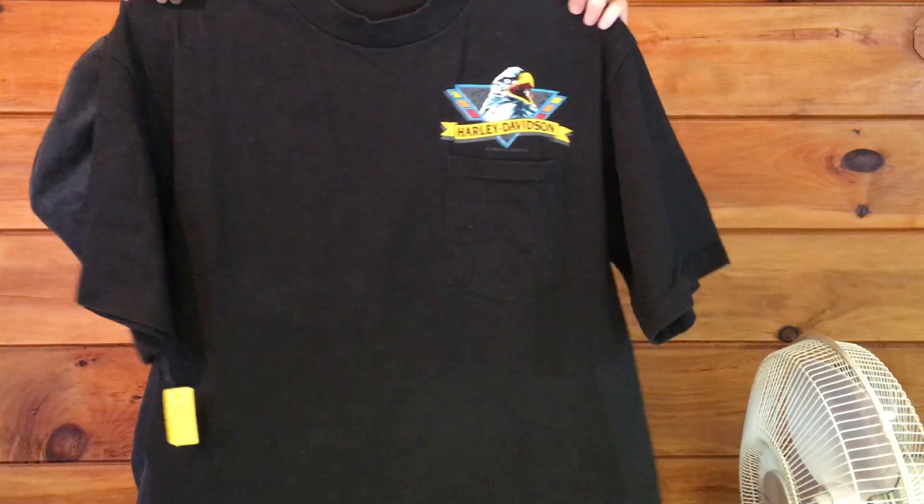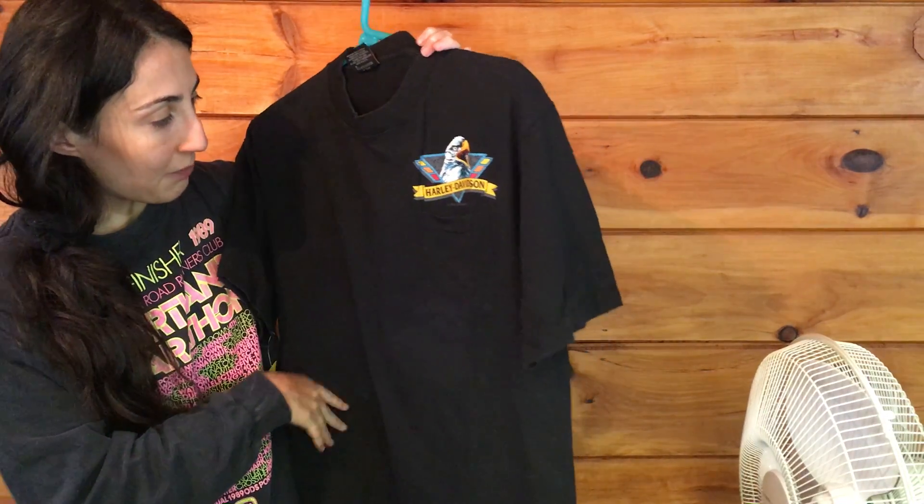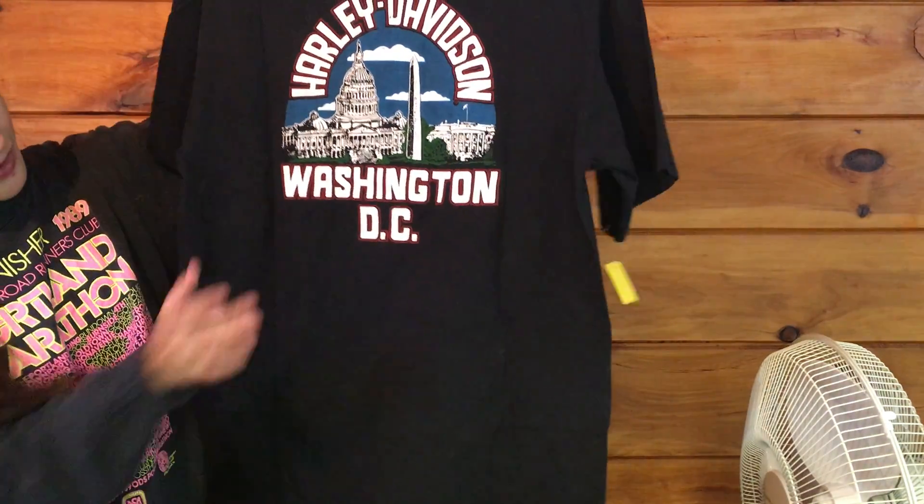Last for the Harley Davidson t-shirts, we have this one, which I kind of like the best. I think the pocket is really cool. This one's from 1992, and this is the back, and this is a DC one. And there's the tag.